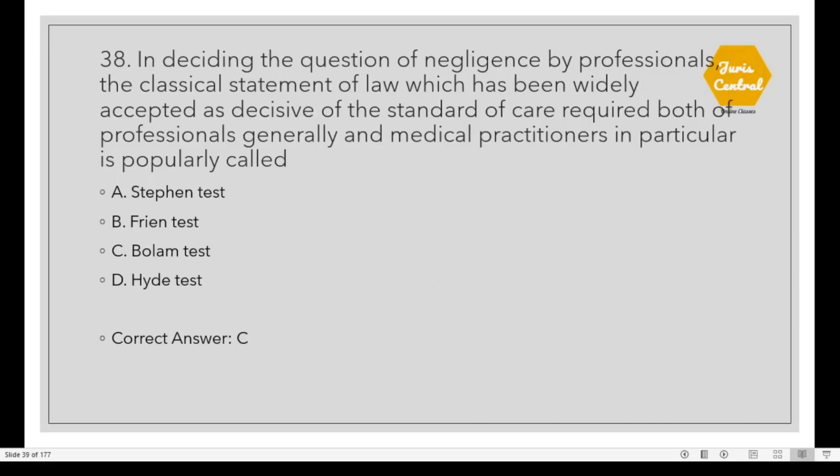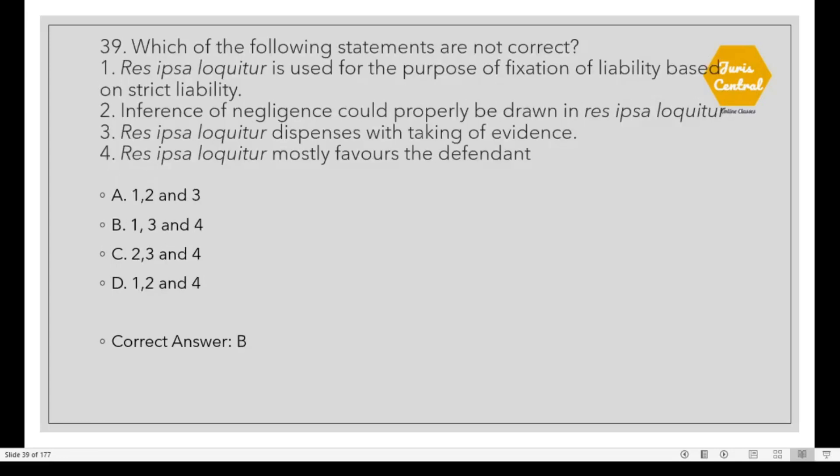Question 38: In deciding the question of negligence by professionals, the classical statement of law widely accepted as decisive of the standard of care required of professionals generally and medical practitioners in particular is popularly called Option C: Bolam Test. Question 39: Which of the following statements are not correct? The correct option is B: 1, 3 and 4 are not correct. Option 2 is the only correct answer.